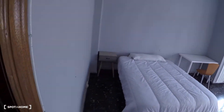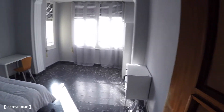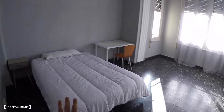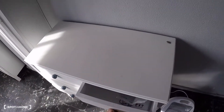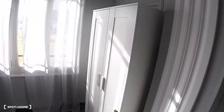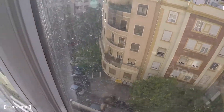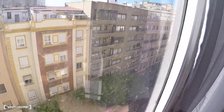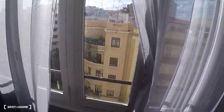Bedroom number one is not available right now. Here in bedroom number two you've got a double bed, a bedside table, a desk, a chair, a chest of drawers, an electrical heating unit, a wardrobe, and a great window with street views. You get a lot of natural light because it's on the sixth floor.